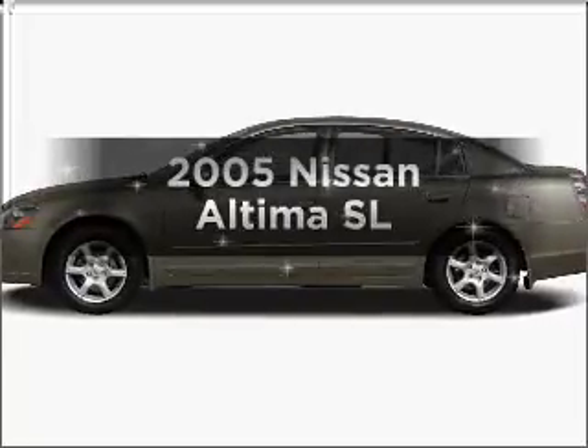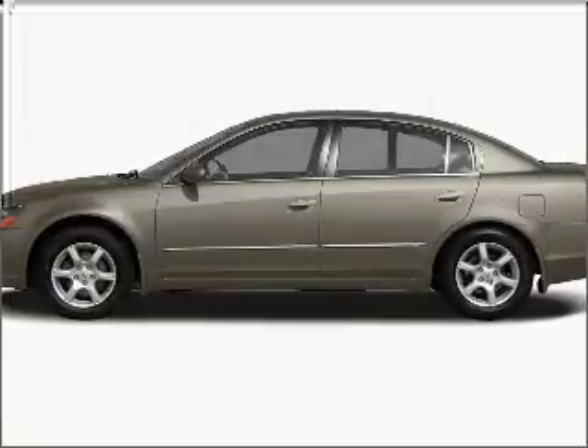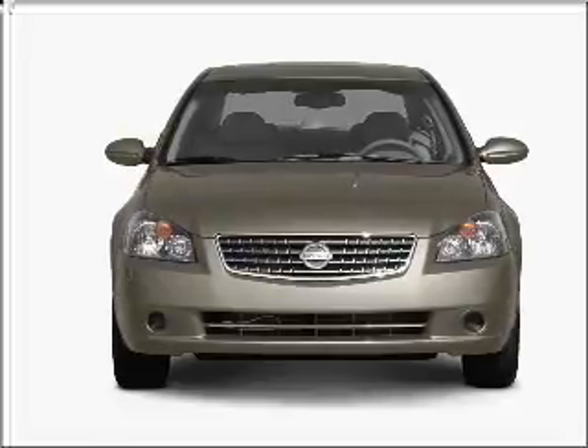Get noticed in this 2005 Nissan Altima. Travel the roads in style and comfort in this great vehicle.